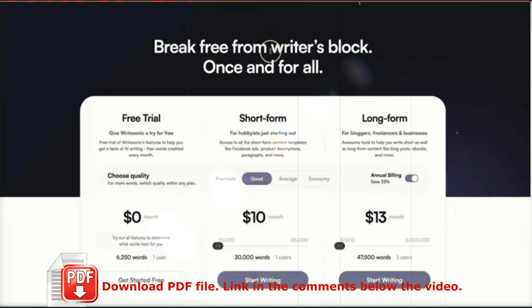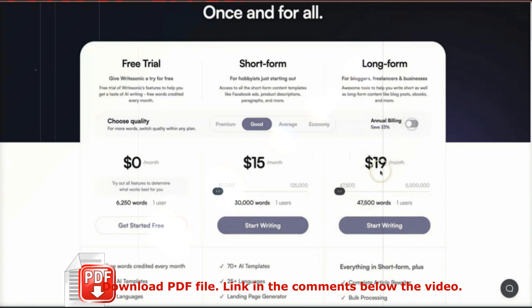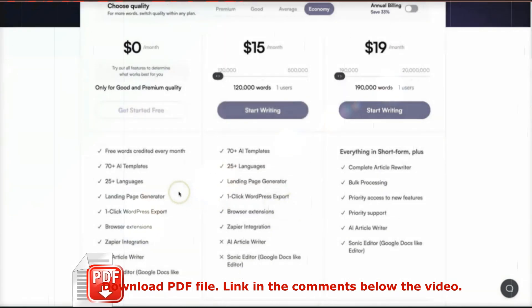If we go to the pricing, I'll quickly run through the different options. Keep in mind you can actually test drive WriteSonic absolutely free — you don't even need a credit card. If you outgrow the free trial and want more words, on the short-form plan you can have up to 30,000 words for just one user starting at $10. For the long-form plan, where you can start writing full articles, it starts at just $13 a month on annual billing, or $19 on monthly billing — making this one of the cheapest AI copywriting tools out there. You still get all the different templates, different languages, and everything else in between.